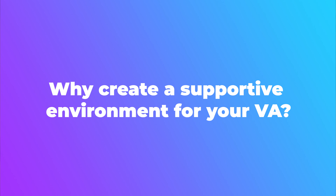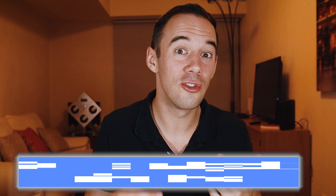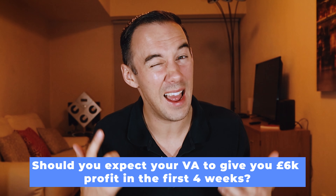First things first: why you need to create a supportive environment for the VA. Either you've just hired a VA yourself or you've taken the smart option and chosen to have a VA hired through the Fast Track FBA VA Academy. If you took the smart option, you should have already had an introductory call with your VA and started to establish that bond between the two of you.